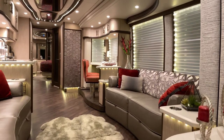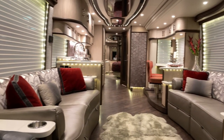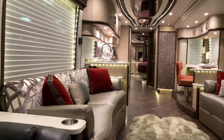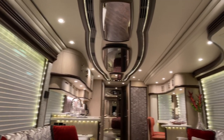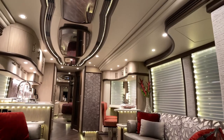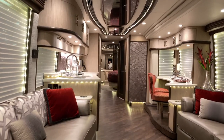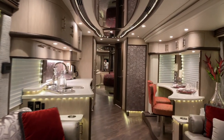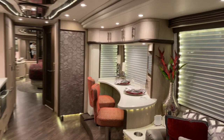The coach has two couches in it that both go down to a bed jackknife electrically. See the ceiling detail here. We have a 20 inch TV that comes down from the living room slide, which I'll show you in a second.